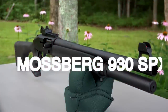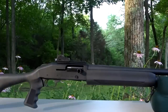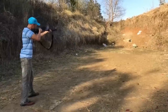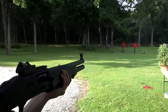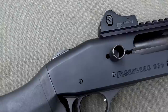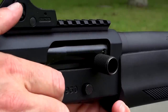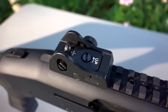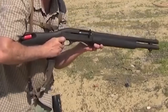Number 12. Mossberg 930 SPX. The Mossberg 930 SPX is a highly capable and versatile semi-auto shotgun designed for tactical applications. With its rugged construction, reliable performance, and a host of tactical features, the 930 SPX has gained popularity among law enforcement, military personnel, and civilian shooters alike. Its gas-operated system provides smooth and reliable cycling of various shotgun loads, regulates gas pressure for consistent operation, and reduces felt recoil, allowing for quicker follow-up shots and better overall control. The 18.5-inch barrel strikes a balance between maneuverability and effective range, enhancing handling in close-quarters engagements and home defense situations.